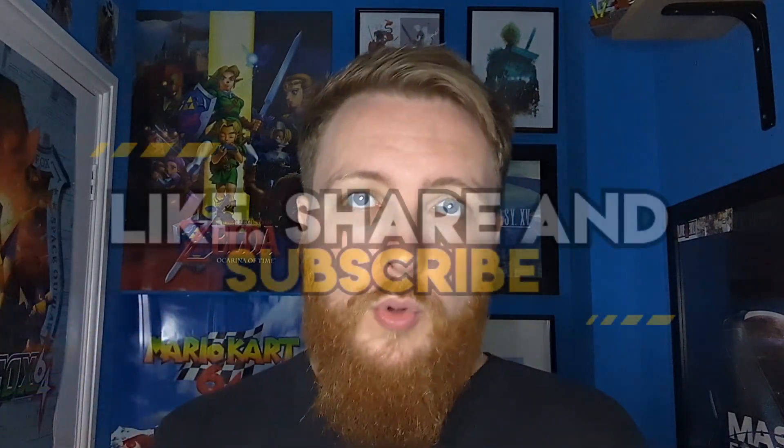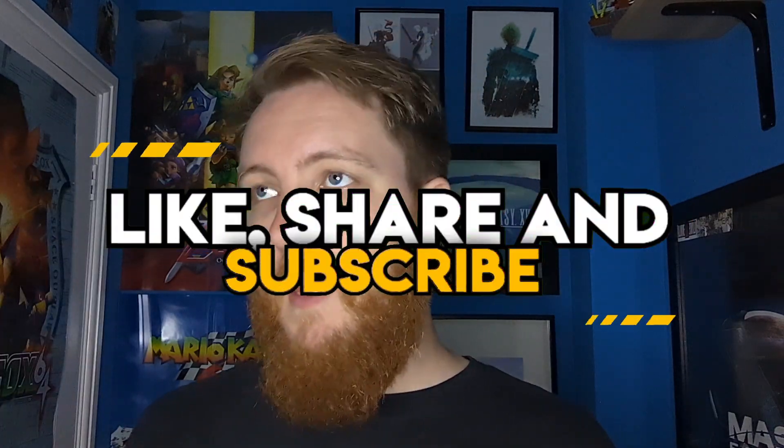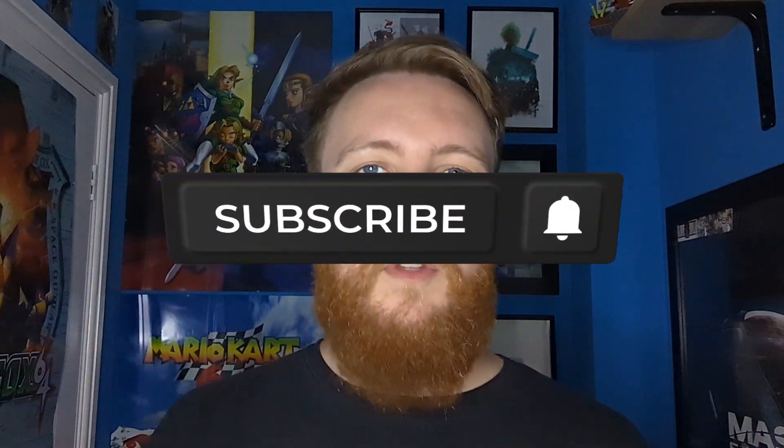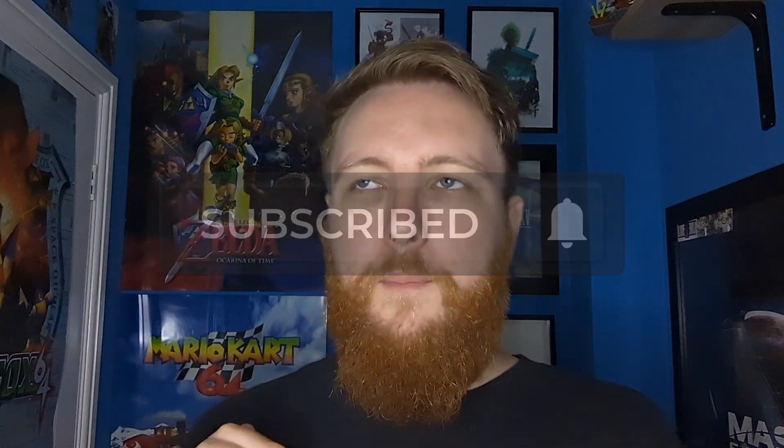So anyway, those were my most recent gaming pickups. Was there any from my pickups that you really like, or are yet to play yourself? Let me know in the comments down below and please help me grow the channel by liking, sharing and subscribing. And if you want to be kept up to date with everything Chicken Fillets, please hit that notification bell. This has been Chicken Fillets and until next time, tatty bye!